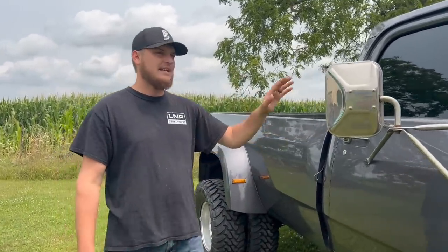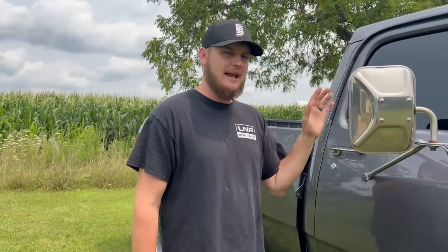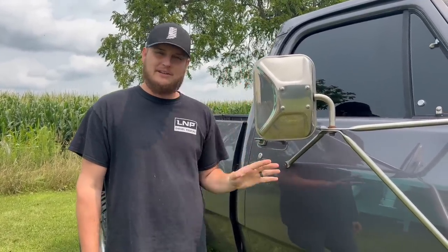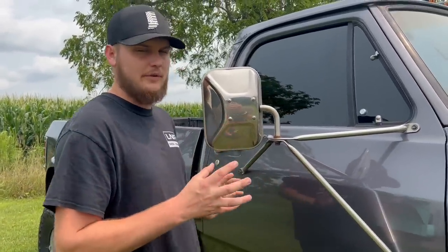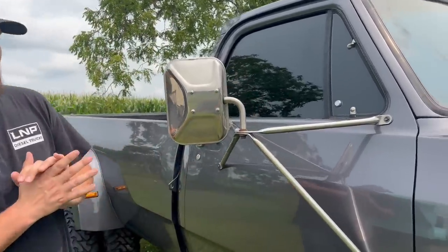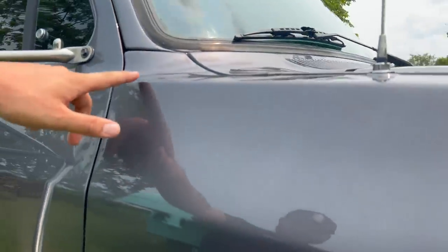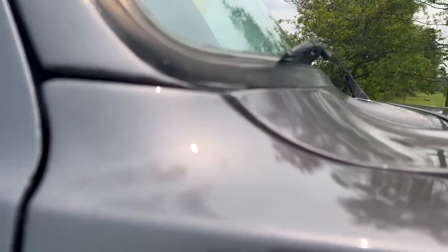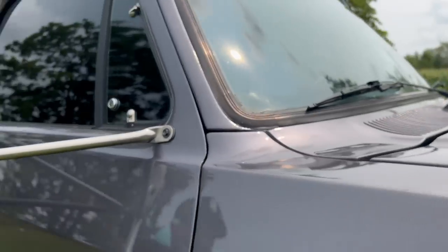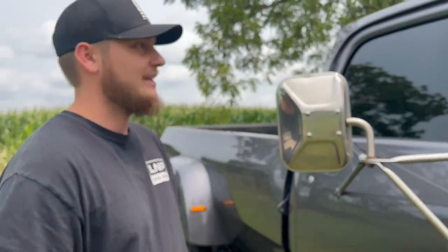The paint is gunmetal gray metallic — it's an aftermarket paint code, so you could never get the truck with that code from factory, but it just fit this thing so perfectly for the goal we had in mind. Our paint guy hit it out of the park. It almost has like a bass boat glitter to it in the sunlight — it's pretty cool and looks really good.